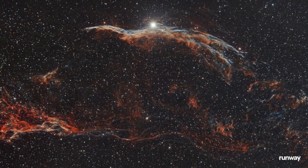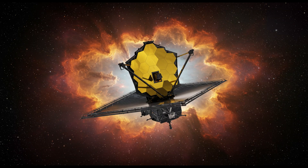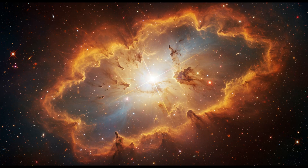Imagine a telescope so powerful that it can detect frozen water hundreds of trillions of kilometers away. A telescope that, when pointed at the stars, reveals secrets that could help us understand how life began on our own planet.